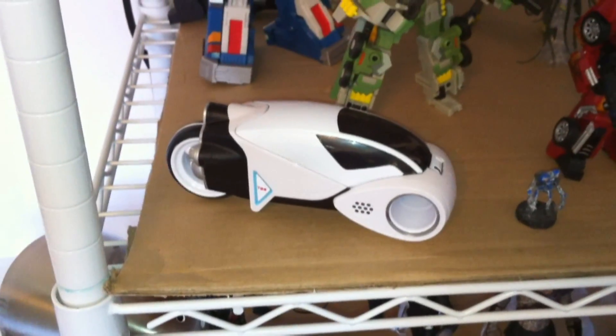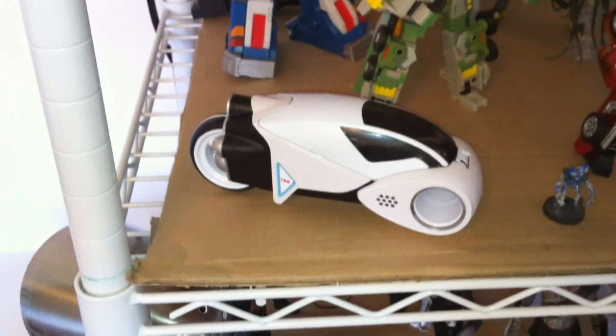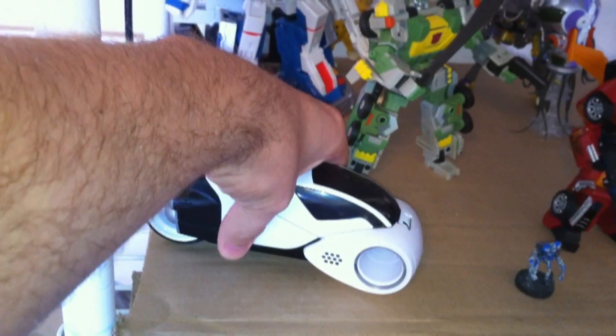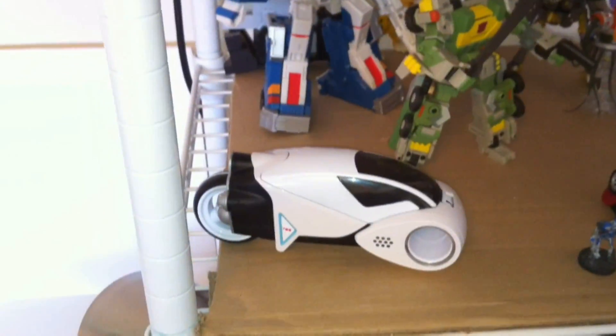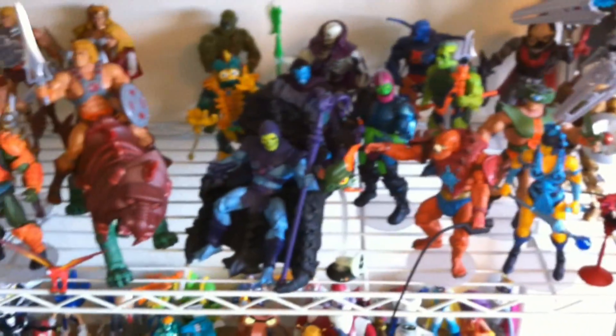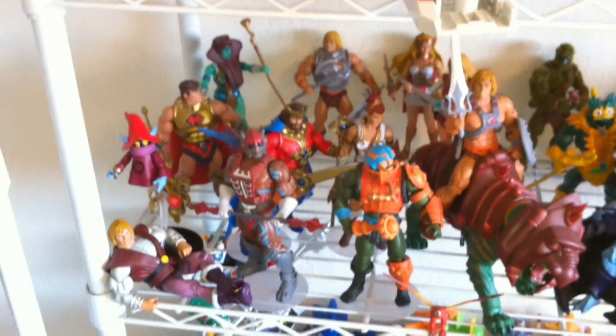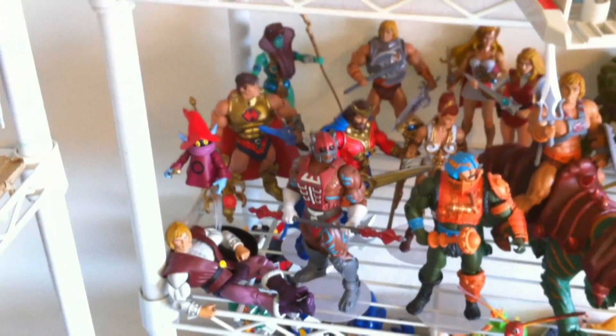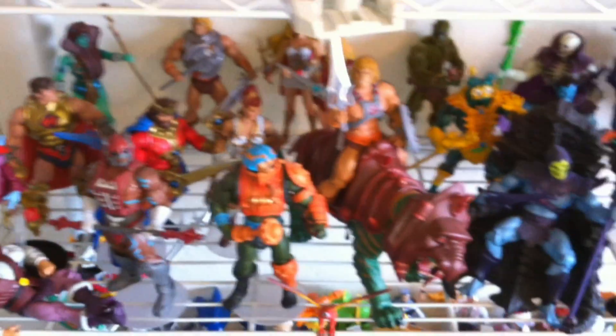Hey guys, thank you for tuning in to another What's on Optibottomist's Shelf. No, we're not going to be looking at that today — although that is really cool, and we'll get to that in a little bit. We're going to be looking at my Masters of the Universe Classics shelf. I love the way these guys look. I think they're easily some of the best Masters figures that we've ever gotten — well, unless you count statues, I suppose.